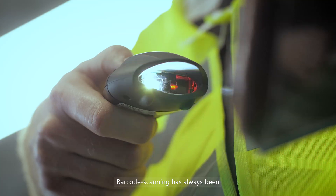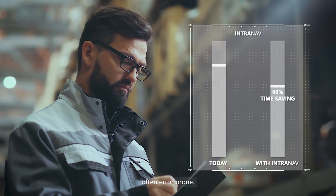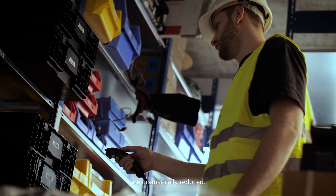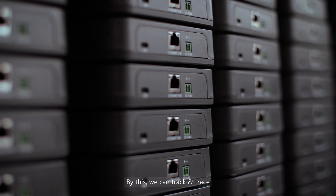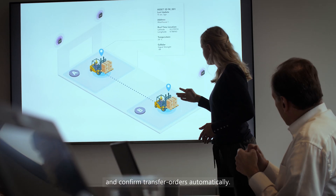Barcode scanning has always been dependent on human speed. It is inflexible, time-consuming and often error-prone. With Intranath, manual barcode scans are dramatically reduced. And with their tags, intelligence is assigned to the asset. An intelligent pallet is born when Intranath and a modern warehouse management system come together.